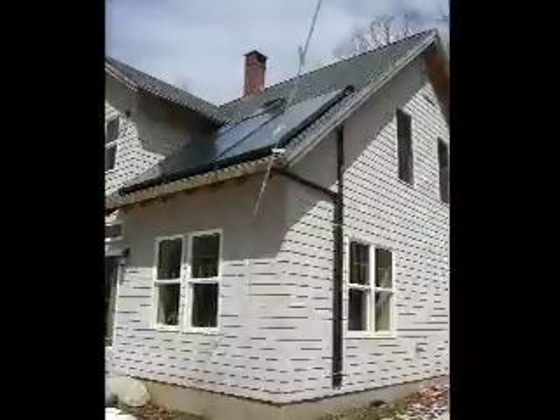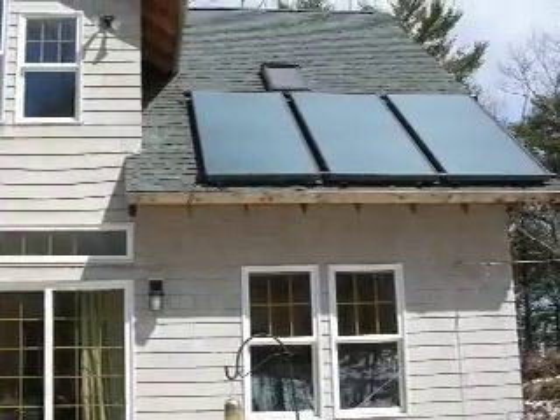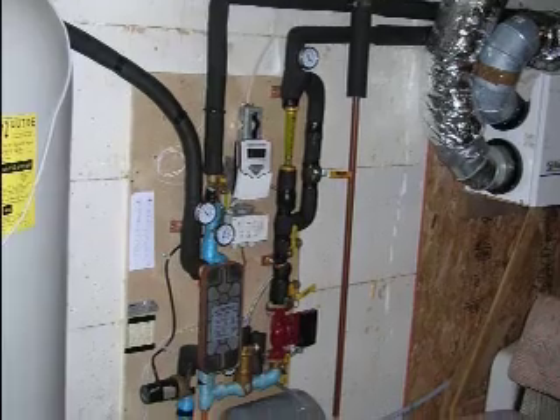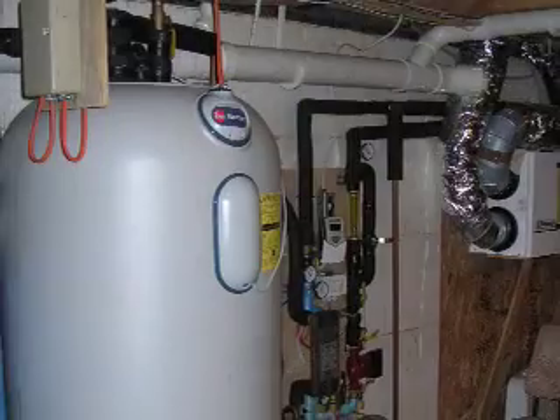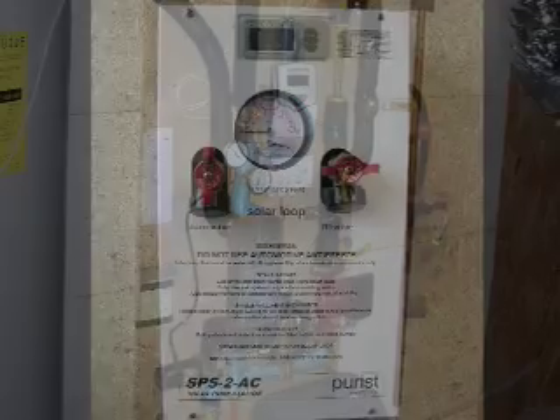There are five major components in active solar water heating systems: collectors to capture solar energy, a circulation system to move a fluid between the collectors to a storage tank, a storage tank, a backup heating system, and a control panel to regulate the overall system operation.